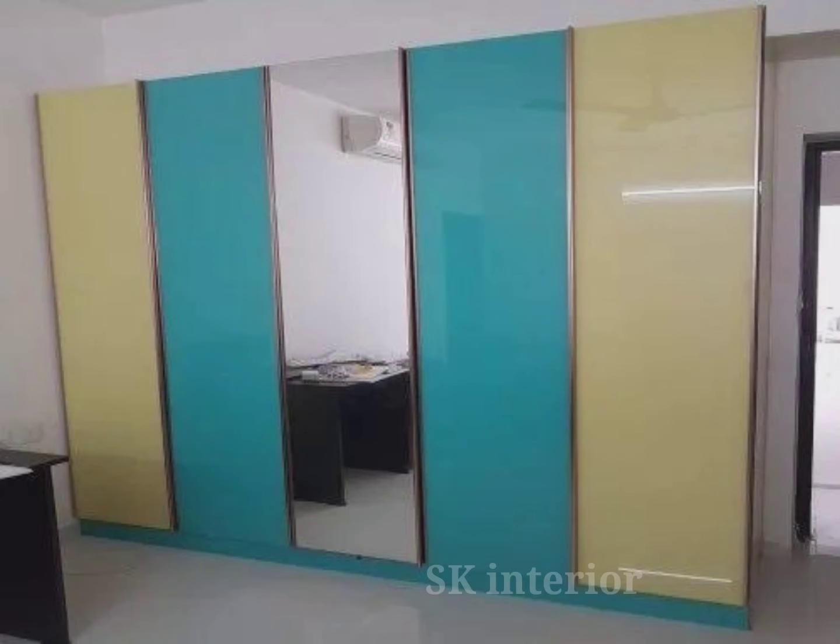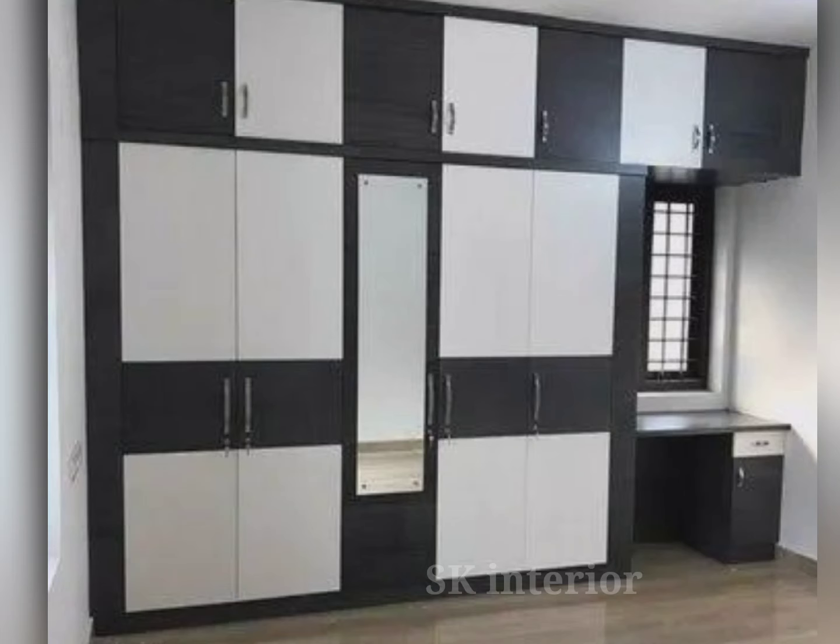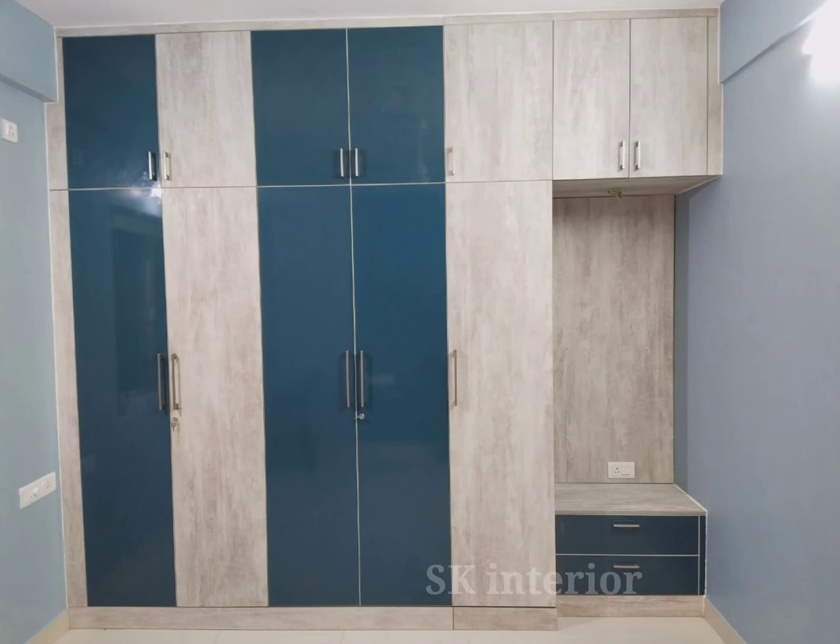Navy blues or forest greens make more of a statement and give a touch of sophistication to any room. Ultimately, everything depends on what you like and what makes you feel good. To decide the color of your bedroom wardrobe, ensure that it matches the overall decor of your room.